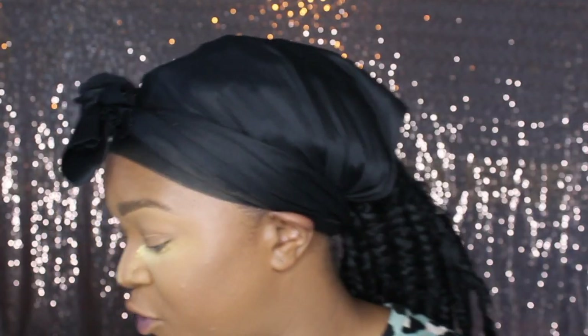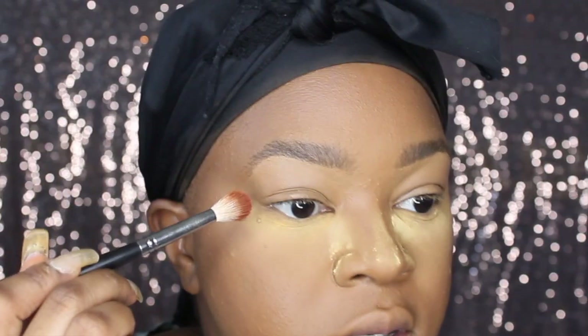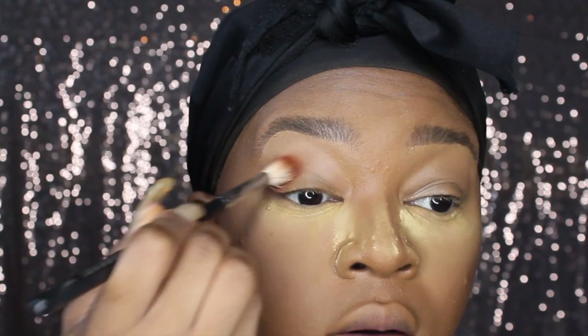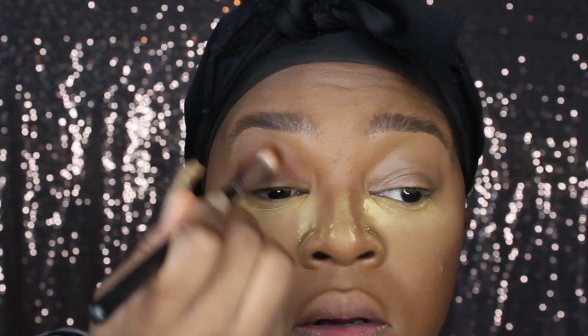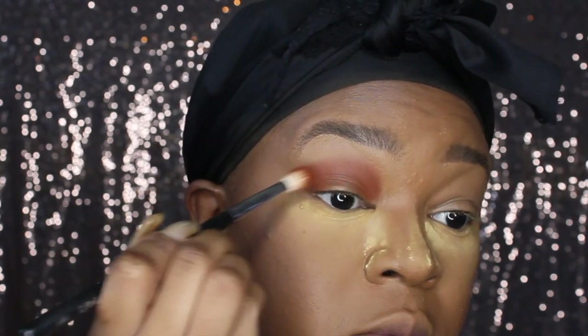Now I'm going to start with my favorite eye look using my favorite palette. The one I like to use most is the Morphe x James Charles palette — when you look at all the colors! My favorite eye look is a smoked-out, dramatic glitter, and that's what I'm going to do today. I'll start it here on one side and then do the same on the other side.